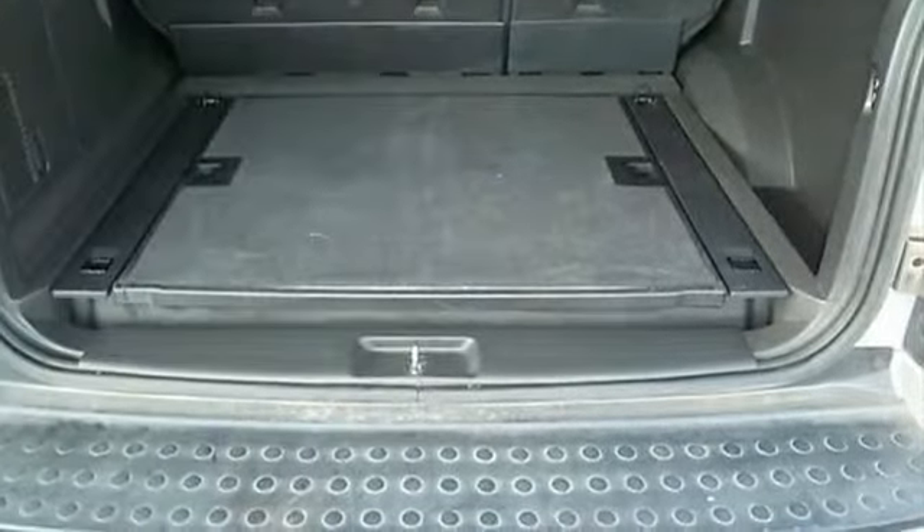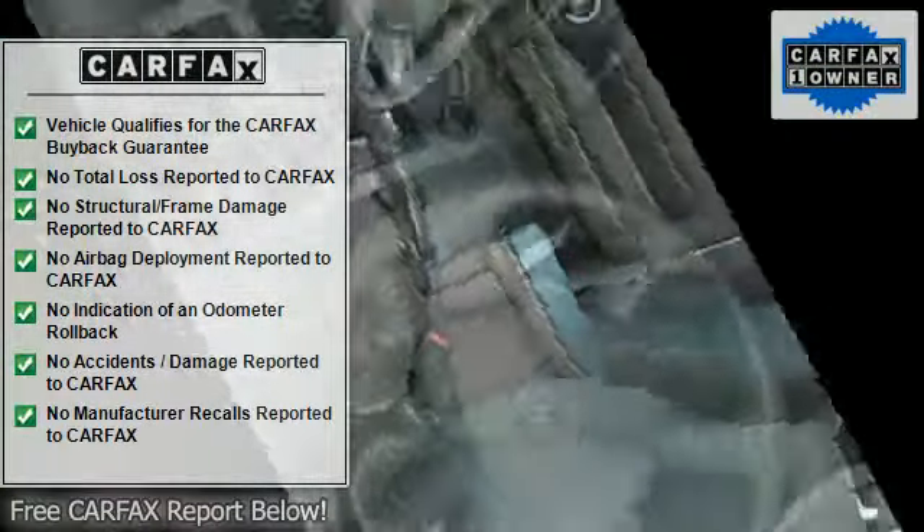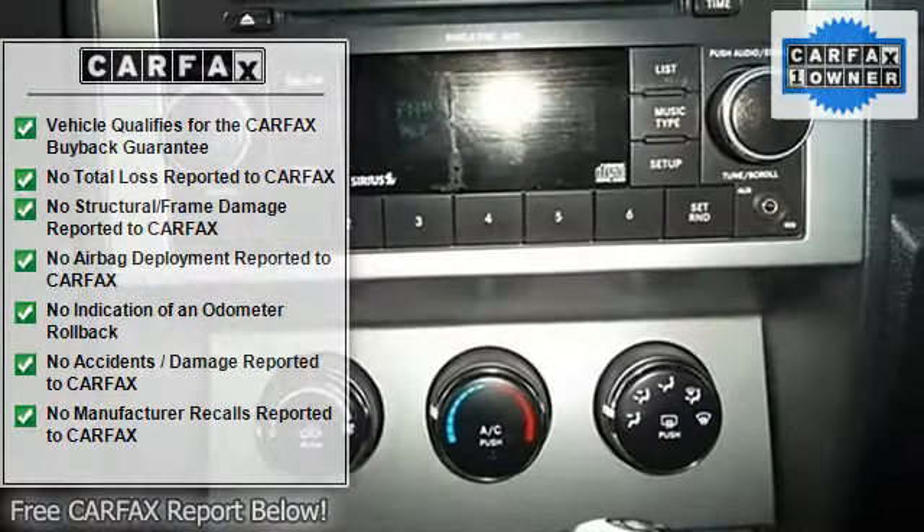Chrome grille, clock in radio display, 4-wheel drive, front fog and driving lights, front seat type bucket. Fuel economy: EPA highway 21 MPG and EPA city 15 MPG.